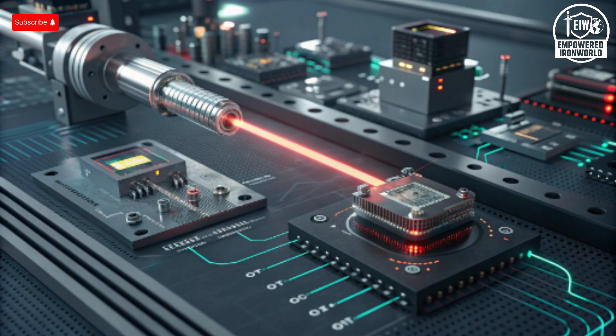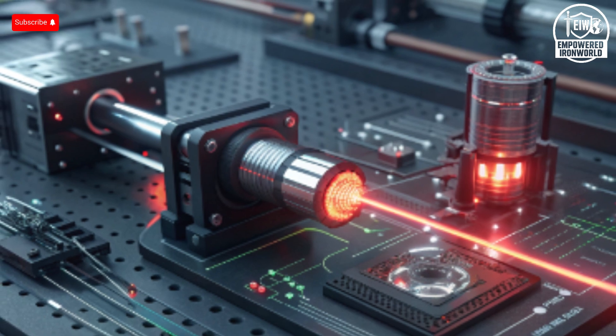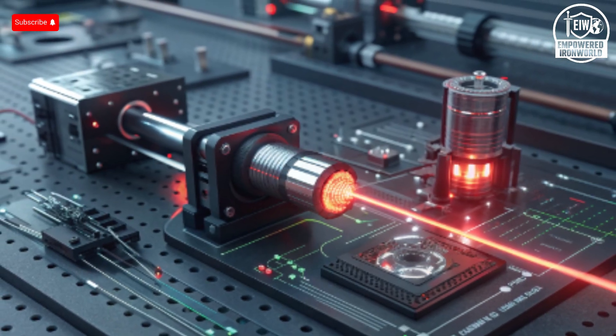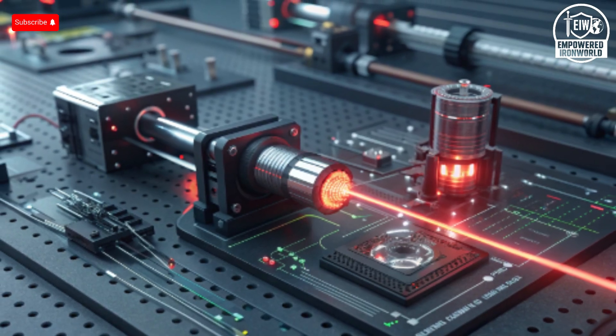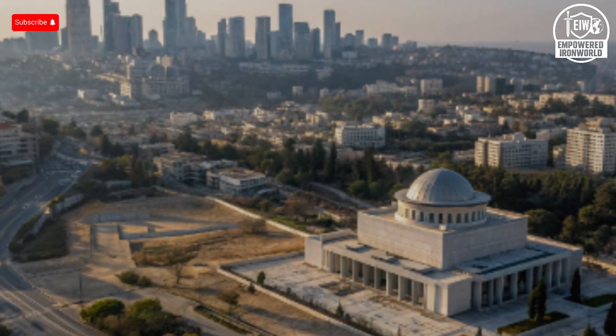Inside these systems, the interior is surprisingly compact, dense, and purpose-built — there's no wasted space. The Iron Dome's interior layout focuses on processing units, real-time threat assessment computers, encrypted communication modules, and power management systems. Everything is intentionally placed to handle massive data loads and split-second decision-making. The Iron Beam's interior is similar but houses advanced solid-state lasers, power amplifiers, thermal regulation systems, and AI-driven optical targeting hardware. Though small, the interiors pack an extraordinary amount of technological sophistication, turning minimal space into maximum defensive capability — like a compact supercomputer engineered specifically for survival.